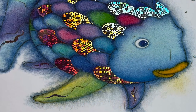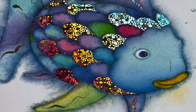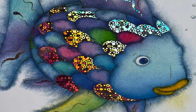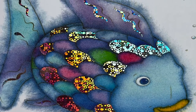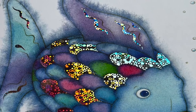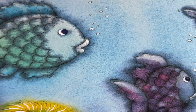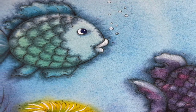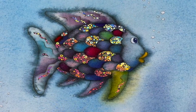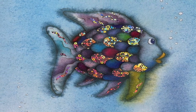A long way out in the deep blue sea there lived a fish, not just an ordinary fish, but the most beautiful fish in the entire ocean. His scales were every shade of blue and green and purple with sparkling silver scales among them. The other fish were amazed at his beauty. They called him Rainbow Fish. Come on, Rainbow Fish, they would call, come and play with us. But the Rainbow Fish would just glide past, proud and silent, letting his scales shimmer.